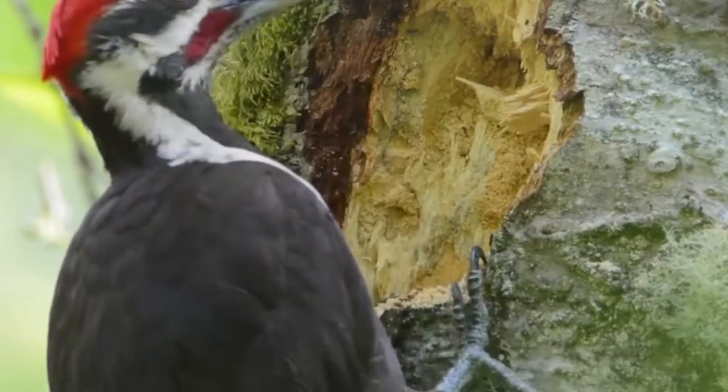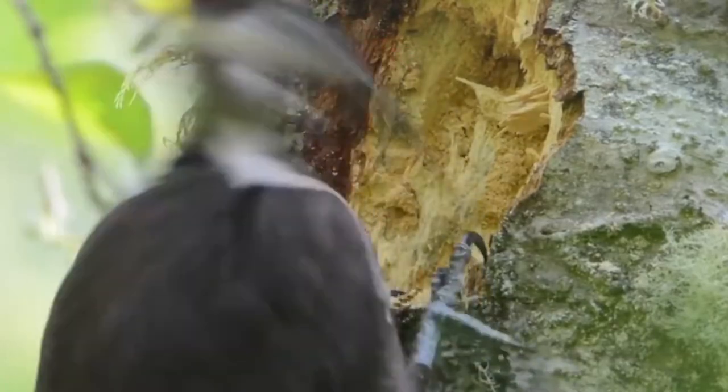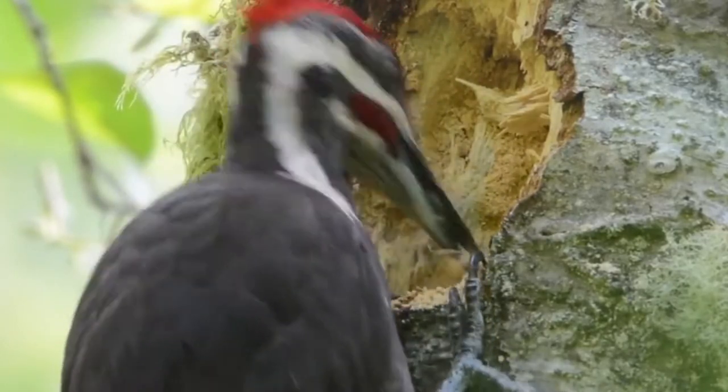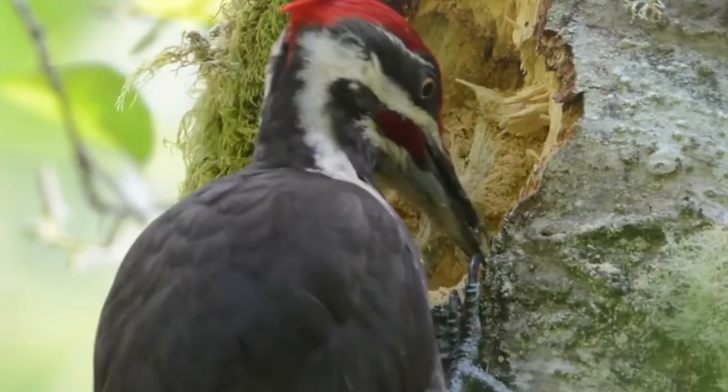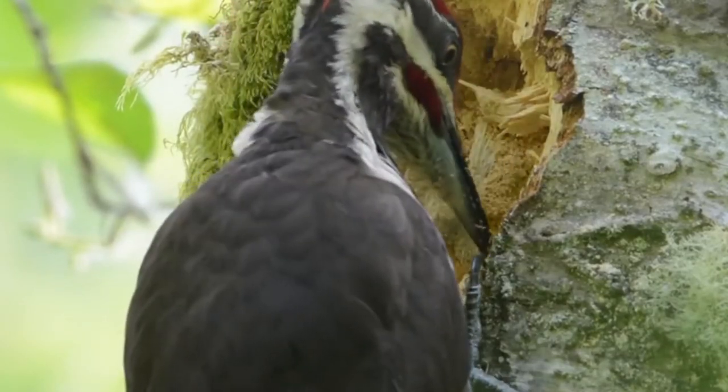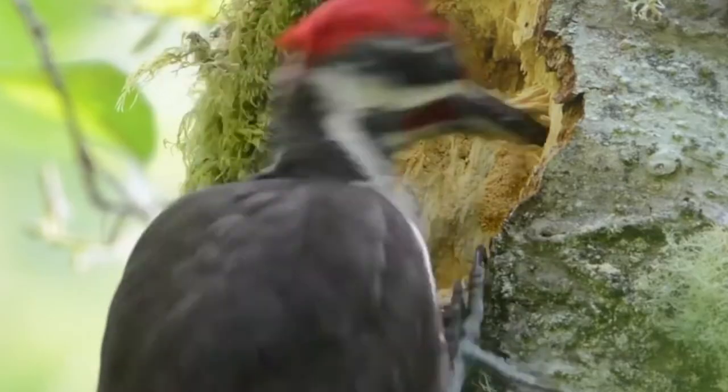The pileated woodpecker plays an important role within their ecosystems as a keystone species by excavating, nesting, and roosting cavities that are subsequently used by many other birds and by many small mammals. They are a protected species.